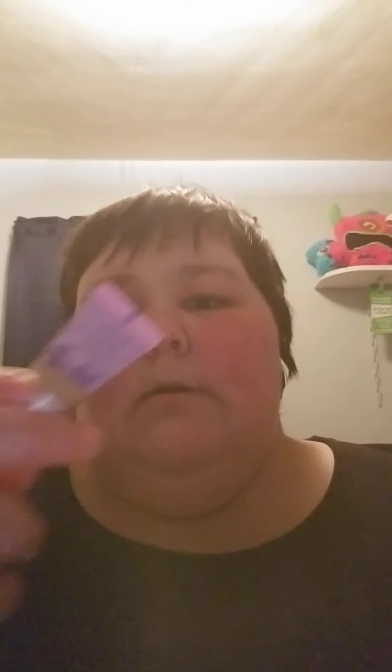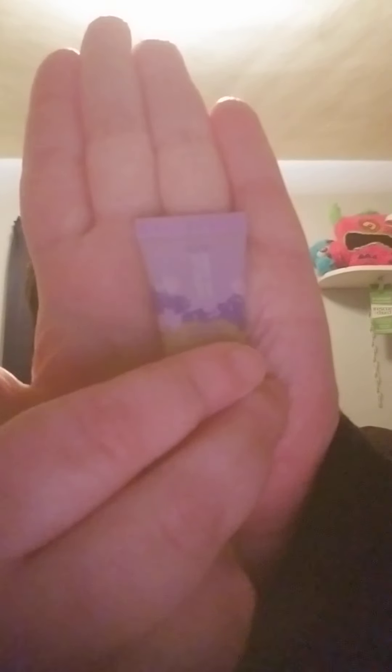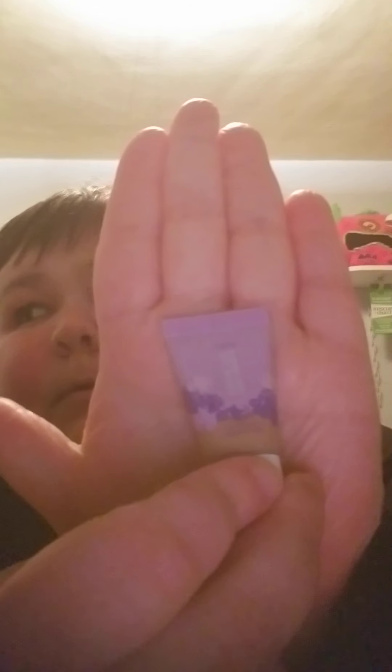The last thing I have is the Tarte Maracuja Tinted Hydrator in Medium Neutral, which is this. It's sealed, so I'm going to unseal it later at another time.